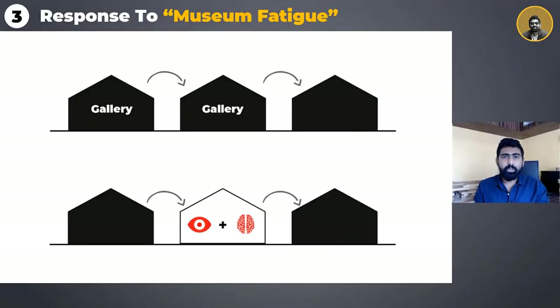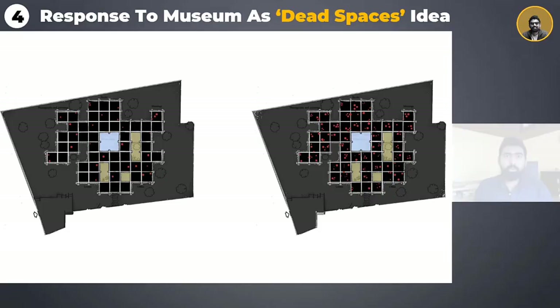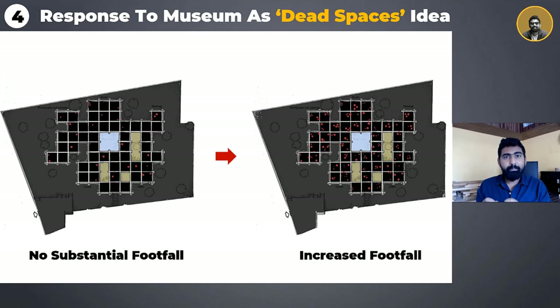The third lesson is the response to the problem of museum fatigue. Usually museums become boring after a point of traveling from gallery to gallery and artifact to artifact. This building breaks free from the conventional museum typology of cramming galleries with artifacts, instead creating open and semi-open spaces where people can relax and contemplate what they have seen. The fourth lesson addresses the concept of museums as dead spaces — due to the gallery-after-gallery approach, footfall typically drops drastically, affecting the museum's economics and maintenance. But here, by introducing pause spaces, footfall has increased greatly, keeping people engaged and encouraging repeat visits.